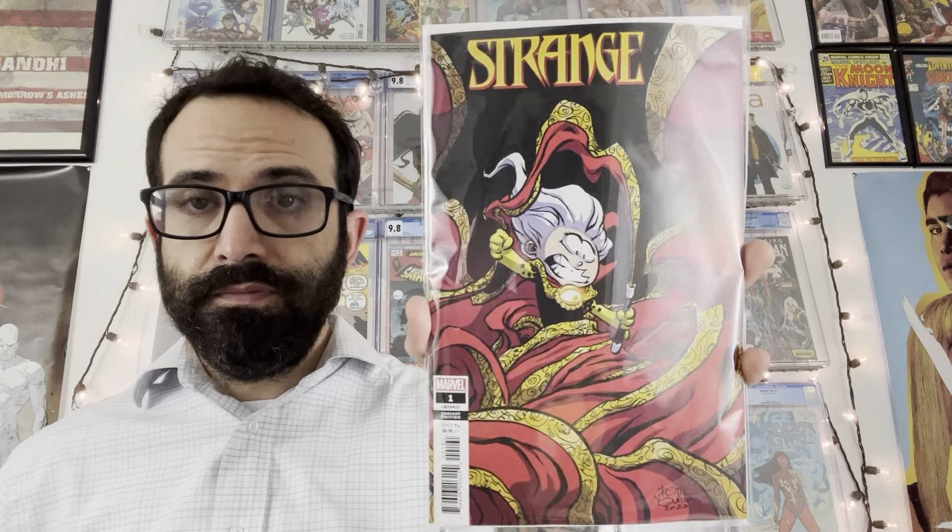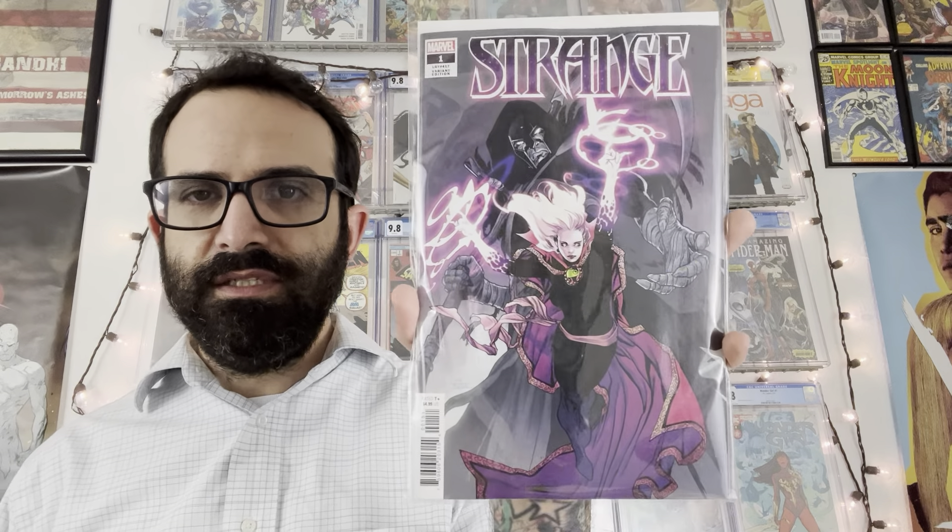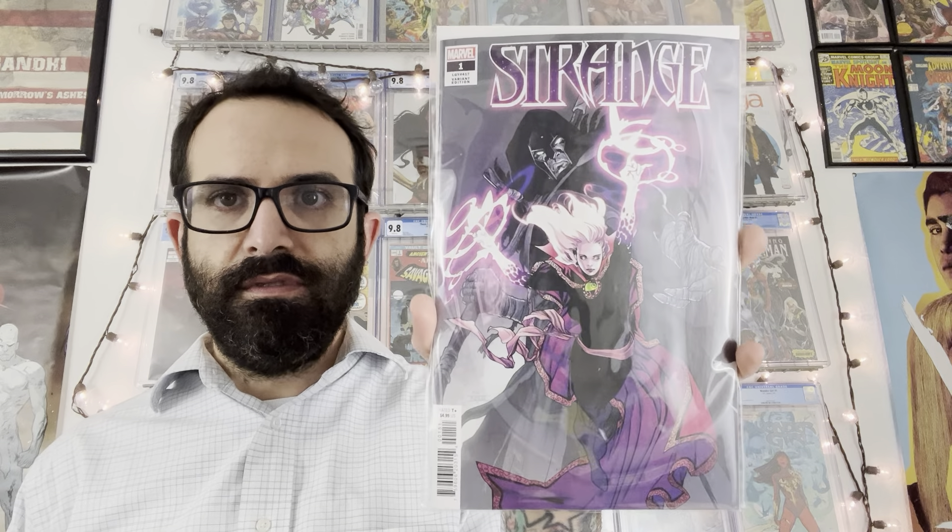Here is the regular Jen Bartel cover for She-Hulk issue number two — really nicely done. We've got the second printing of Avengers Forever issue number one, and here are a few copies of Avengers Forever issue number three, the regular A cover on that one.